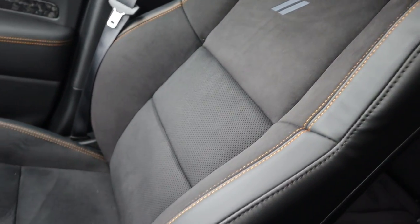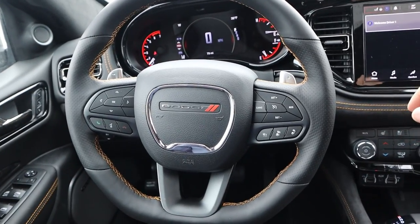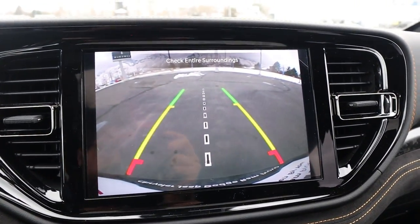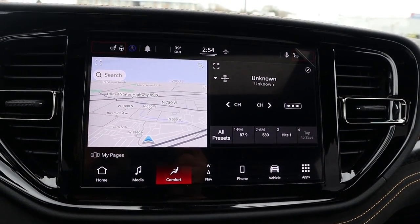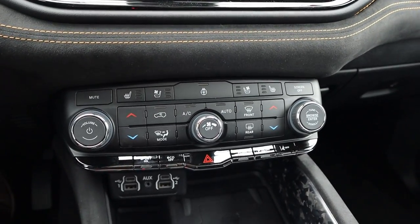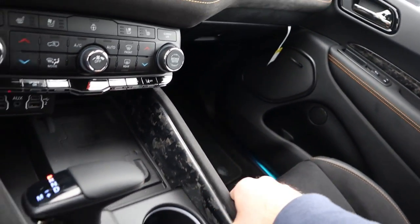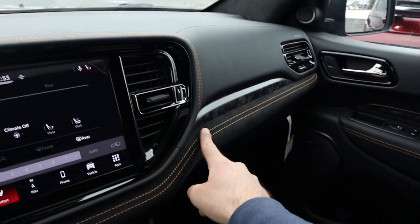The Durango has the sportiest-looking seats with Alcantara in the center, paddle shifters on the steering wheel, adaptive cruise control, blind spot monitoring, and memory seats. The gauge cluster is partially digital and partially analog. Camera-wise, it's just a backup camera. The infotainment has a shortcut bar at the bottom with solid response time. Features include heated and ventilated seats, a heated steering wheel, physical buttons for climate, a wireless phone charging pad, and forged carbon trim — this is the Hemi Orange interior package. The center console has decent storage with nice stitching, and this one has a regular sunroof and regular mirror.